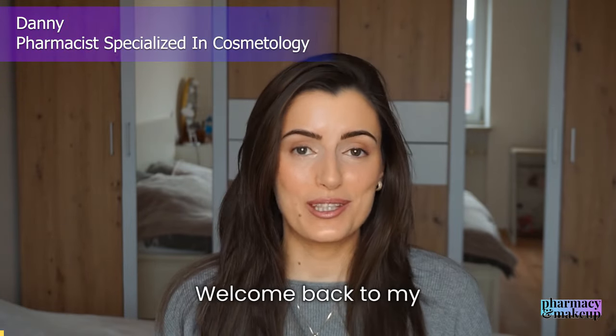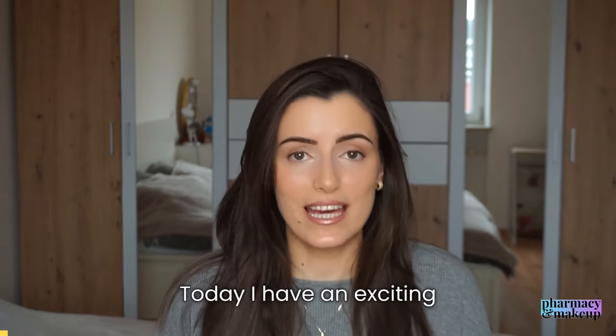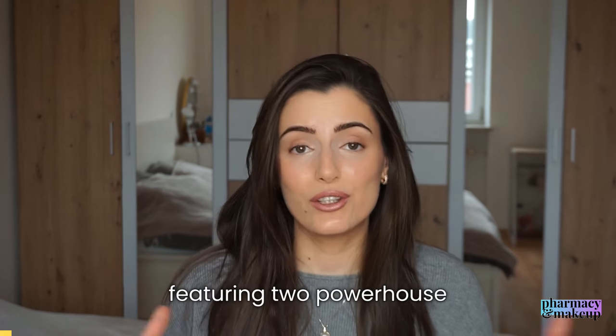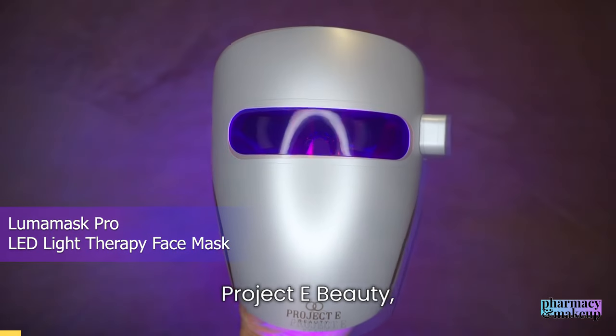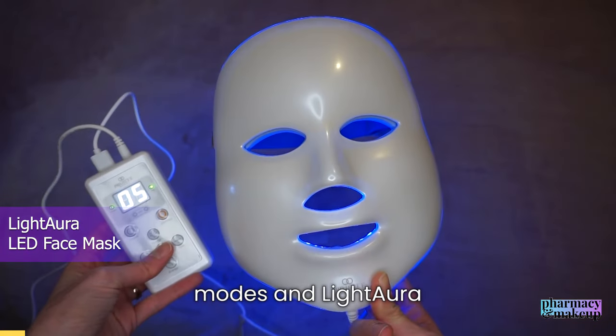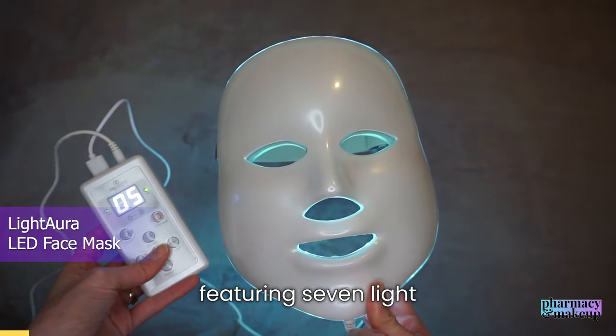Hello beautiful people, welcome back to my YouTube channel. Today I have an exciting showdown for you featuring two powerhouse face masks: Luma Mask Pro from Project E Beauty, featuring two light modes, and Light Aura, featuring seven light modes.